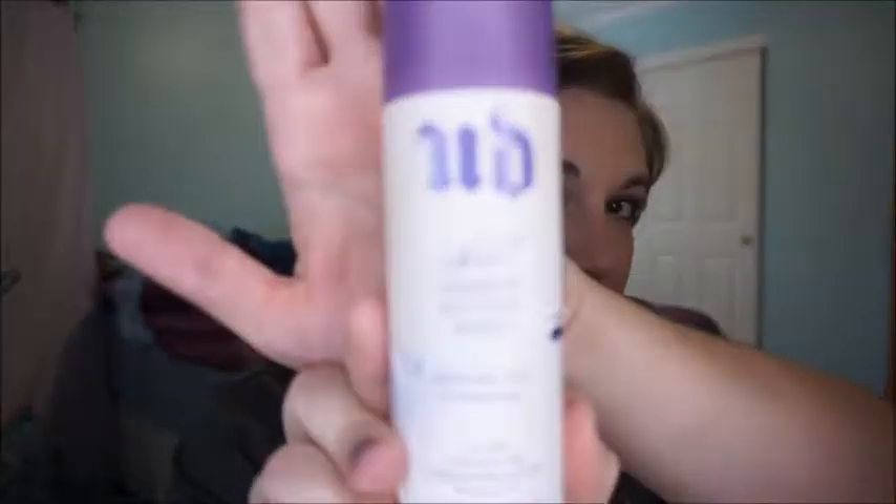It gives a little bit of glow on the cheeks. Then the last thing I do is use a setting spray. I love the Milani Make It Last — it's a very affordable setting spray and it really does make it last. But right now I'm trying to use up my Urban Decay Chill setting spray, so that's what I'm going to use to set my makeup.